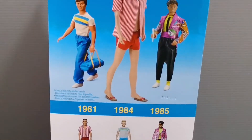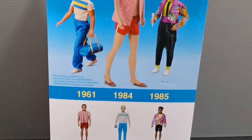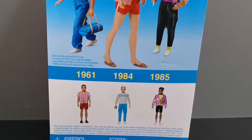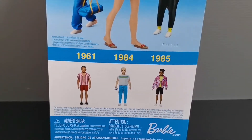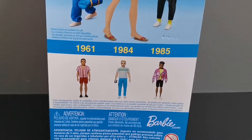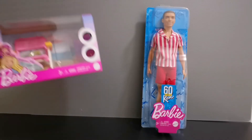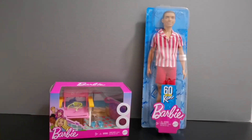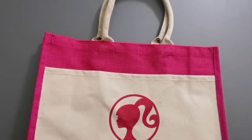There are also two other Ken dolls available, one each inspired by the years 1984 and 1985. But I decided to choose the one inspired by the 1961 Ken, just because he turns 60 years old this year. To celebrate his birthday, I bought him this beach lounge chair for him to chill out by the beach.